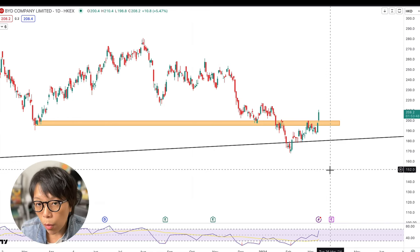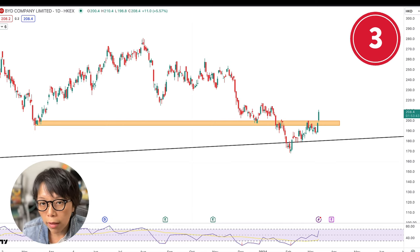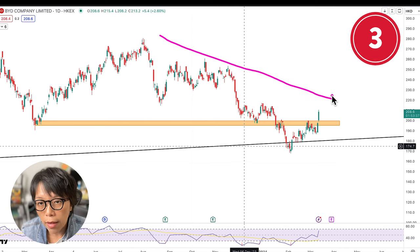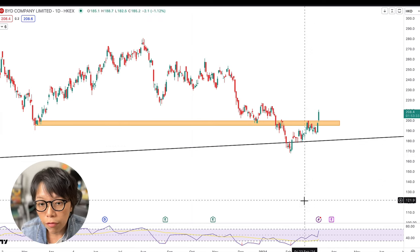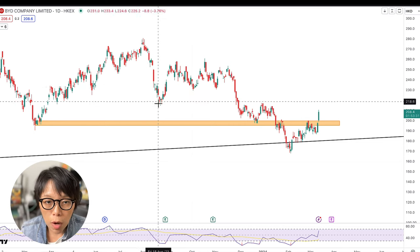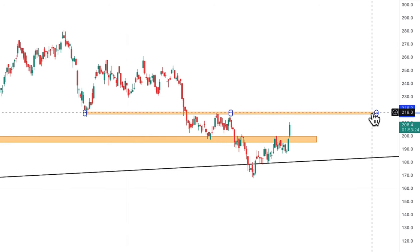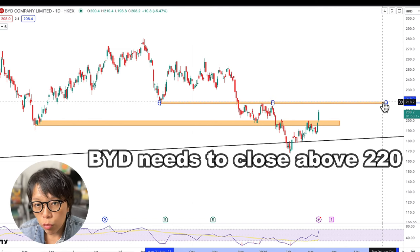The third and very important point relates to the overall trend. The trend has been heading lower. To confirm that this trend is fully reversing and heading up, there is one very important price level — around 218 to 220. BYD will need to close above 220 for that confirmation.